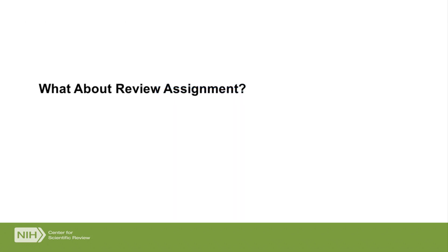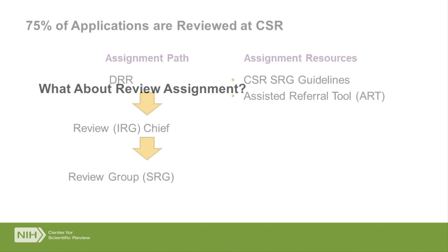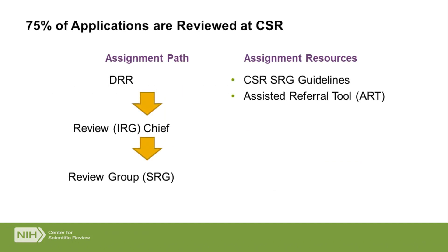Now let's talk about review. For the 75% of applications reviewed at CSR: they come into DRR, our staff passes them to an IRG chief — the leader who manages a group of study sections. That chief makes the final decision about whether the application is appropriate for review in one of their study sections and makes the final assignment. They use pretty much the same resources you have access to: the guidelines CSR has posted on the internet, and the assisted referral tool called ART.